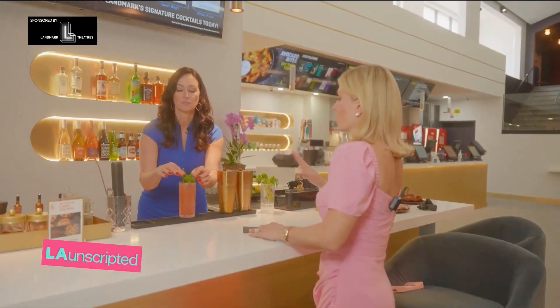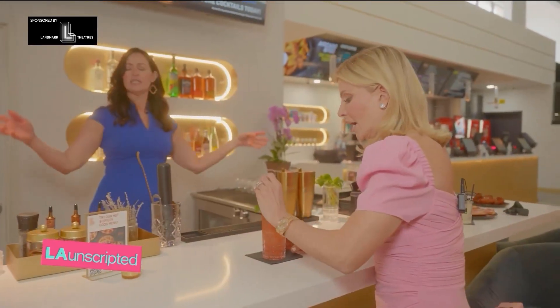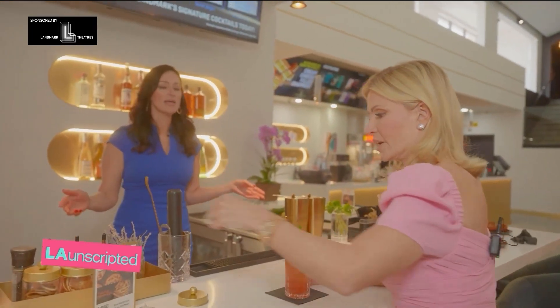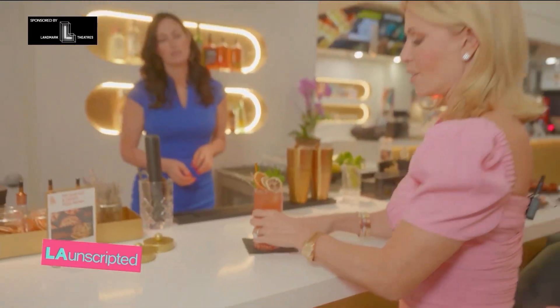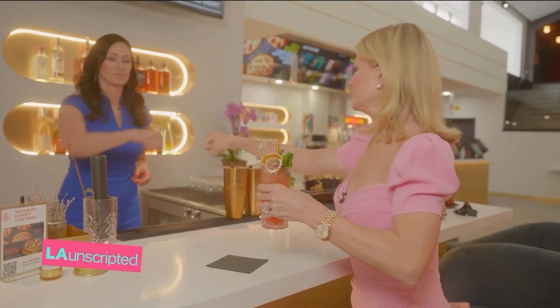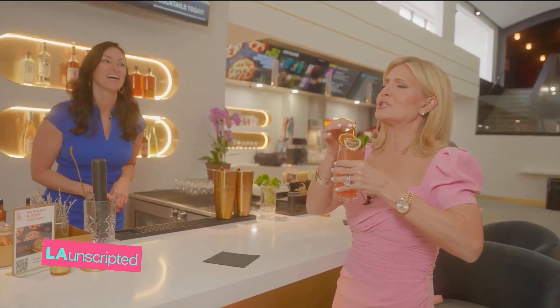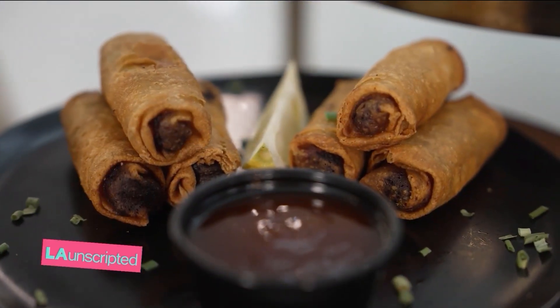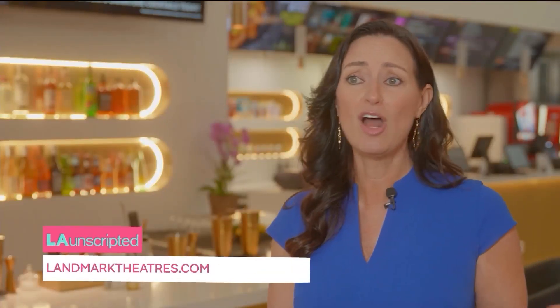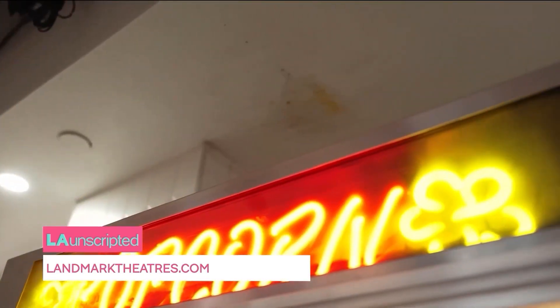I believe that more is better — decorate it, a little bit of this, a little bit of this, whatever feels right. It all feels right. And now, our collaboration: the LA Unscripted Cocktail. So good. You are getting very fresh, high quality food to pair with these cocktails and then bring it all into the theater with you. It's win-win for everyone.